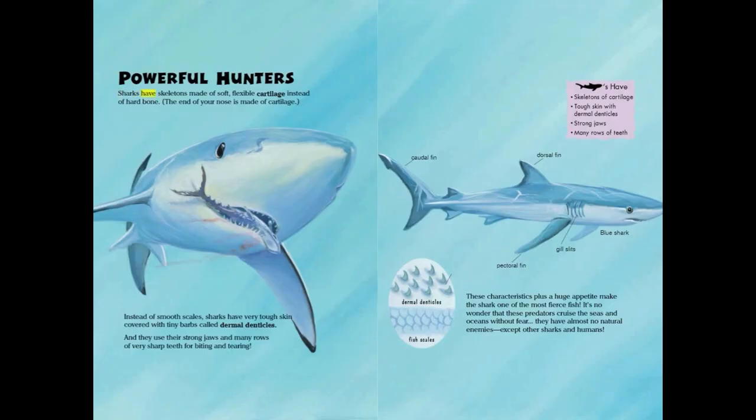Sharks have skeletons made of soft, flexible cartilage instead of hard bone — the end of your nose is made of cartilage. Instead of smooth scales, sharks have very tough skin covered with tiny barbs called dermal denticles. They use their strong jaws and many rows of very sharp teeth for biting and tearing.